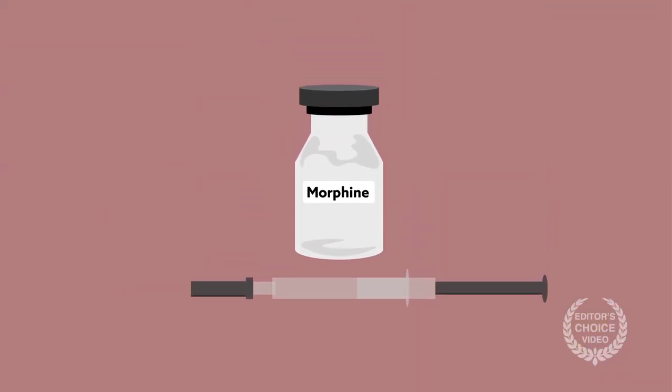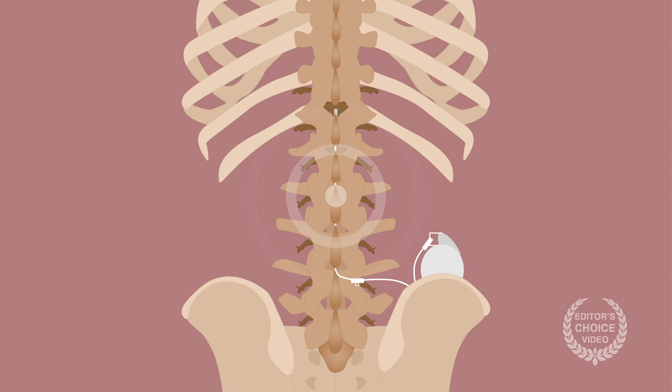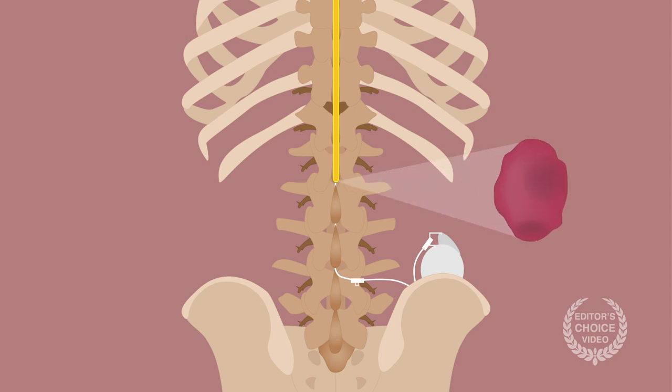Intrathecal opioids, such as morphine, are highly effective for managing pain. Direct access to opioid receptors in the spinal cord has made round-the-clock pain management possible, most notably through the use of so-called pain pumps. One concern, however, has been the possible formation of collagen-rich masses around the area of drug delivery.